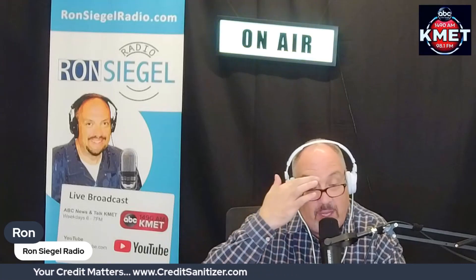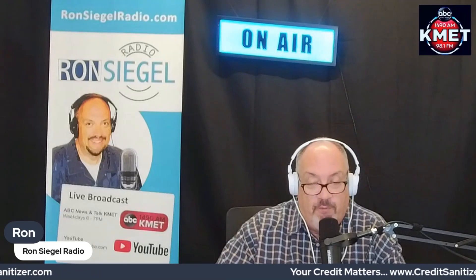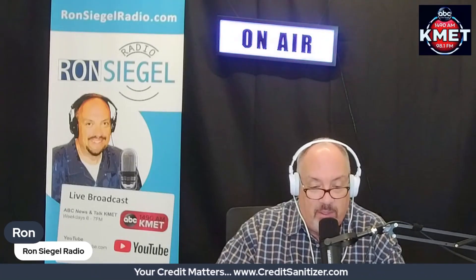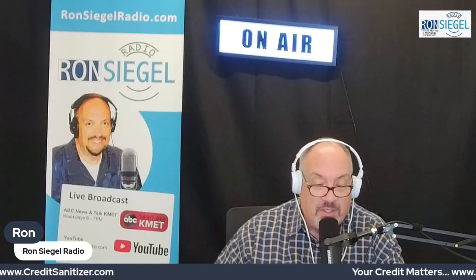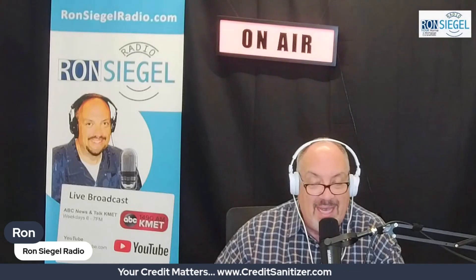Auto loans are issued by a bank, credit union, or a company that specializes in automobile lending. These accounts are generally paid off over 48 to 60 months, but shorter and longer terms are available. Mortgage loans are issued by a bank, credit union, or a company that specializes in mortgage lending. These accounts require the most amount of paperwork during the application process, and a good credit score can help you secure a lower interest rate.